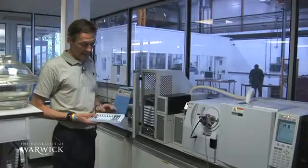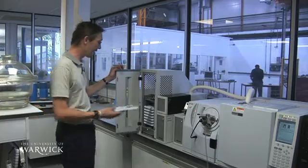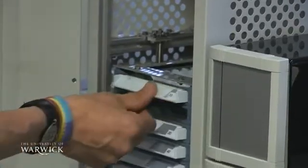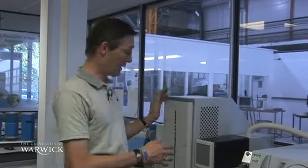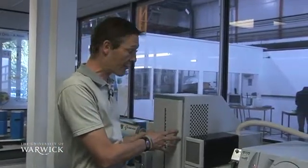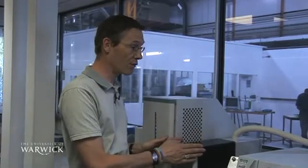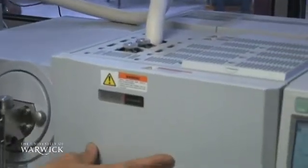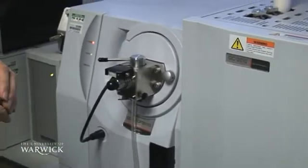With the samples in the desorption tubes, we place them in the thermal desorption rack, close the door, and start the machine. The standard thermal desorber heats the sample and drives those volatiles into a cold trap to concentrate them. From the cold trap, through the transfer line, onto the gas chromatography column, and then into the mass spectrometer.